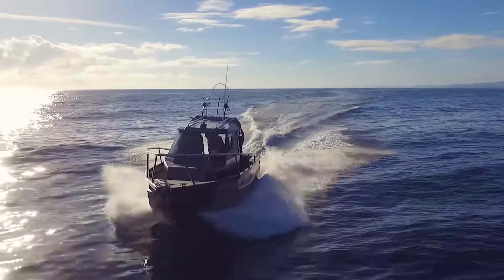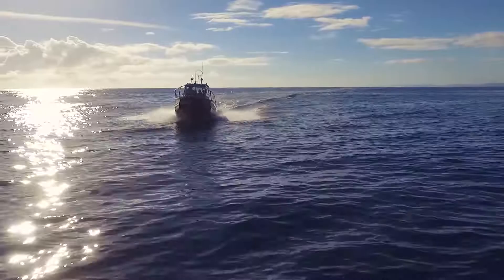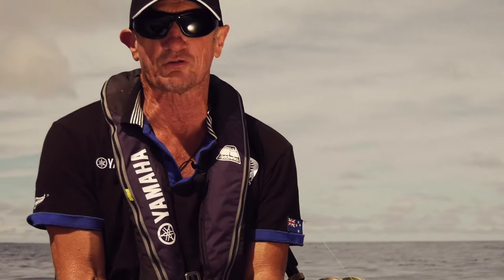We're out today with the 300 horsepower Yamaha on the 2750 Stabicraft Centre Cab — great combination. We're nearly back at shore now and I just looked at the fuel usage for the day: we've used just over 100 litres. We hardly saw another boat during the day, and we were out 25 kilometres offshore. You want reliability and safety — Yamaha's done the job for us today.